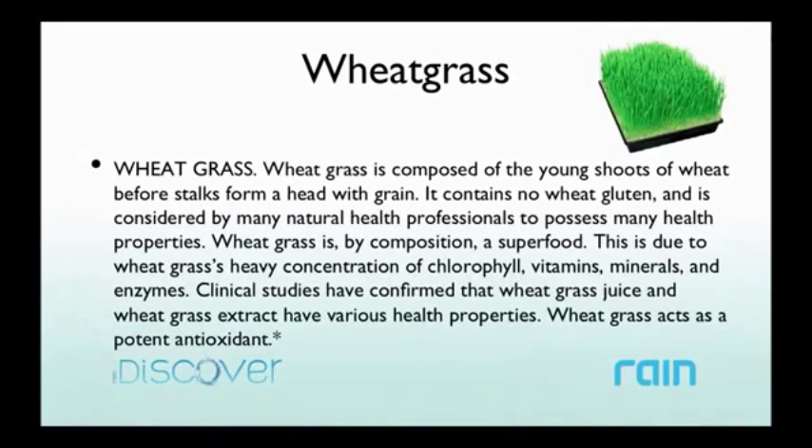Wheatgrass — sometimes people get nervous when they hear 'wheat,' but when you use these young shoots before they grow and develop grain heads, they don't have gluten in them. Wheatgrass is considered a super food because of its high concentration of chlorophyll. I've been taking chlorophyll for years and have seen athletes take it, but I won't need separate chlorophyll pills anymore because this product has therapeutic doses right here in Core, along with vitamins, minerals, and enzymes. Those enzymes help with digestion — similar to why you should eat your salad first at a restaurant, to get those live enzymes working before other food. Wheatgrass also has amazing antioxidant benefits.